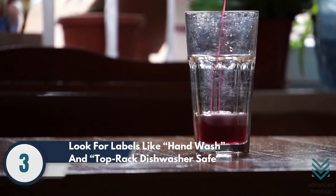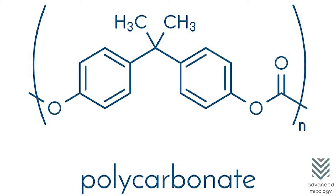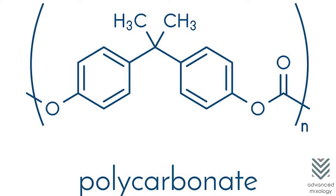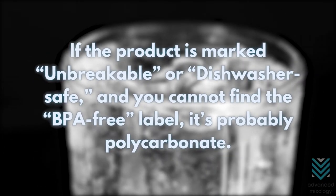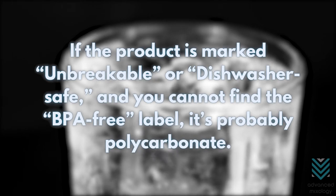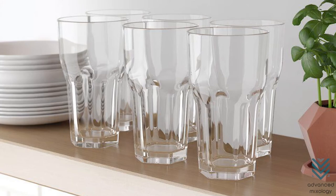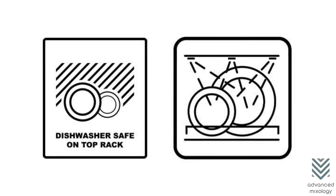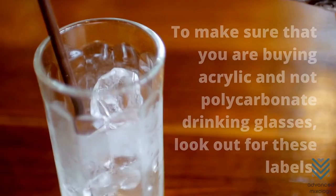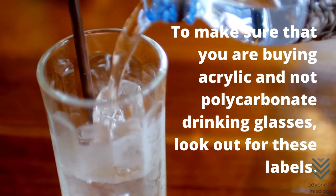Number 3: Look for labels like 'Hand Wash' and 'Top Rack Dishwasher Safe.' Polycarbonate, which contains BPA, belongs to the same plastic group as acrylic. If the product is marked 'Unbreakable' or 'Dishwasher Safe' and you cannot find the BPA-free label, it's probably polycarbonate. Generally, acrylic plasticware, whether transparent or tinted, is labeled 'Hand Wash' or 'Top Rack Dishwasher Safe.' To make sure that you are buying acrylic and not polycarbonate drinking glasses, look out for these labels.